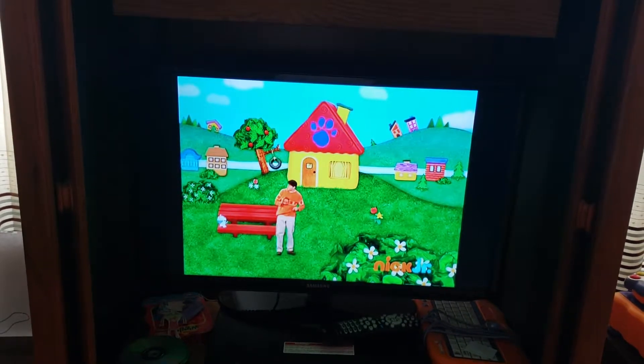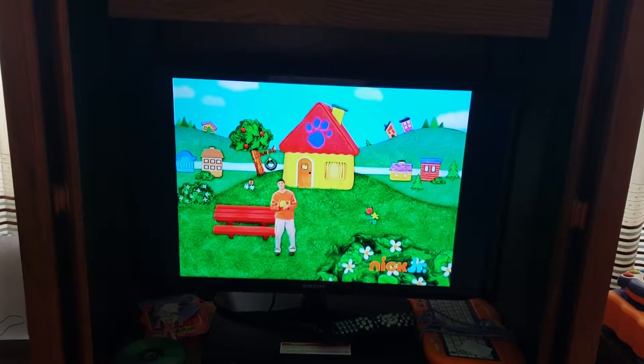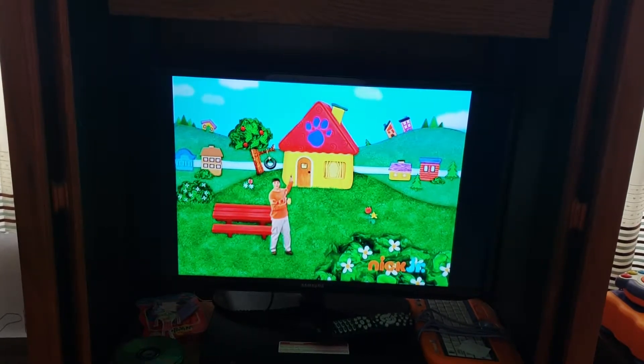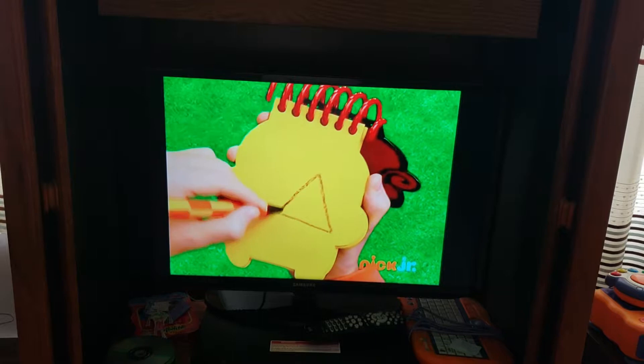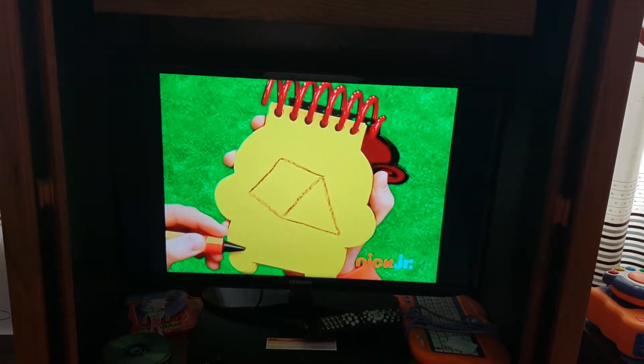So I'm gonna check on the plane. Bye! A roof! Let's draw a triangle and a line that goes back down and across. And we have a roof.